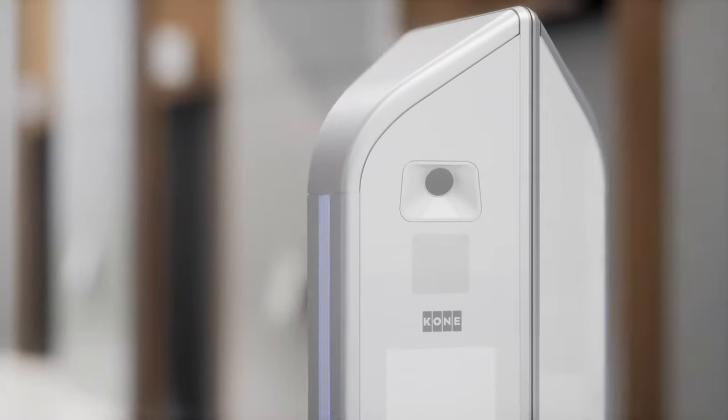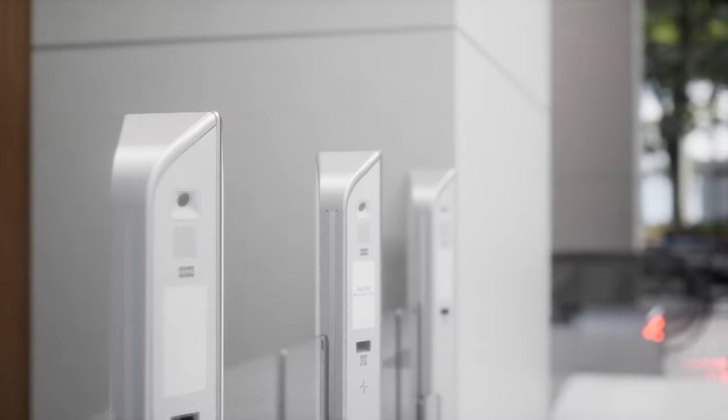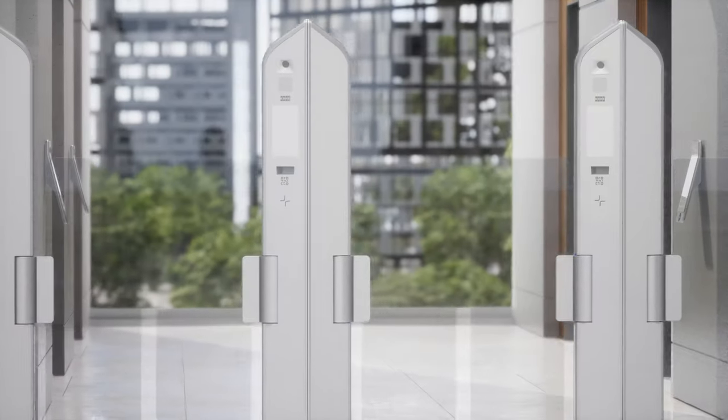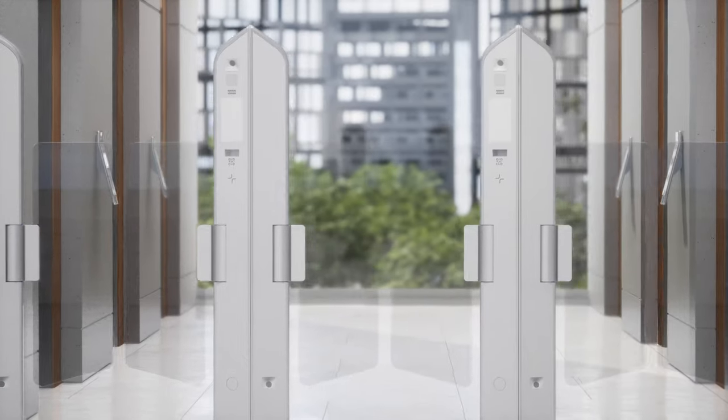Next generation sensor technology enables smooth, intuitive people flow. Kone Lane is a future-proof system that can be augmented with facial recognition and other biometric access technologies in the future.